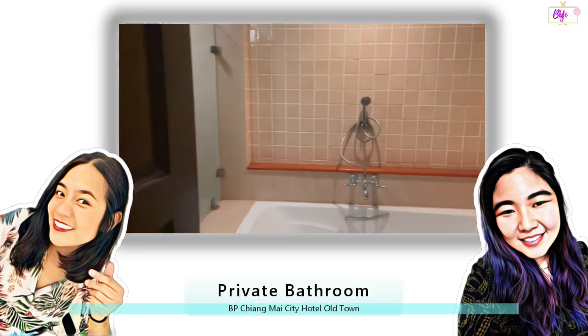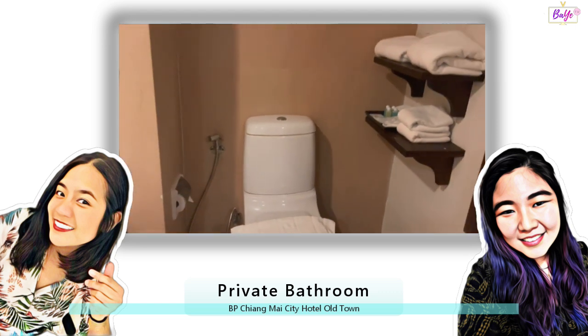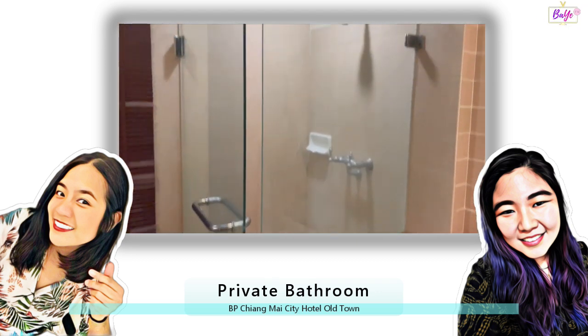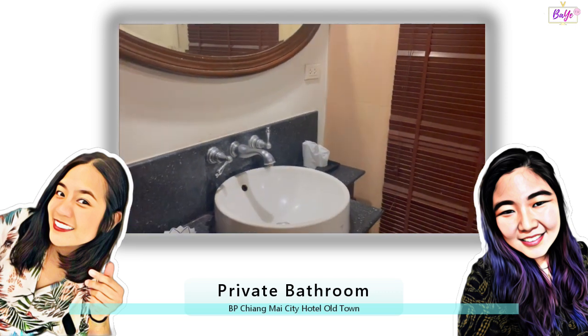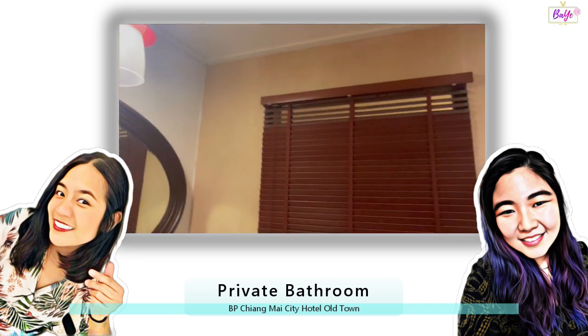How about the bathroom? Did it live up to the vintage theme? The bathroom also had a shower, toilet, and even a bathtub. The only thing was the mirrors could have been a bit cleaner, but everything worked well. The water heater was great, letting you adjust the temperature perfectly, and there was even a space for me to do some quick laundry.